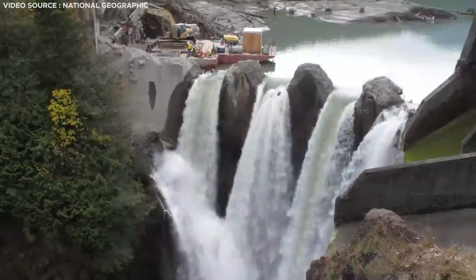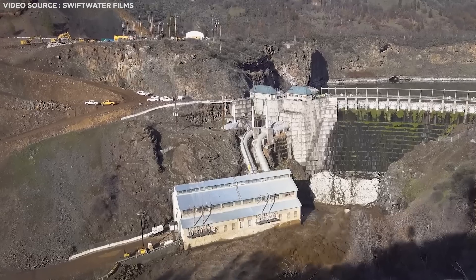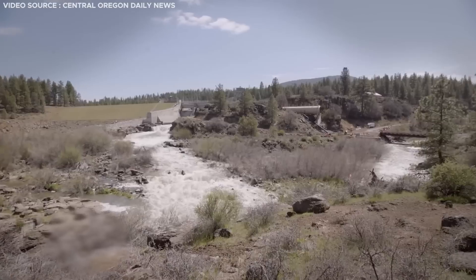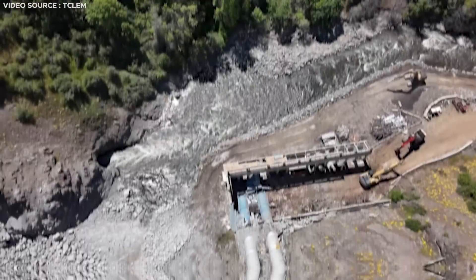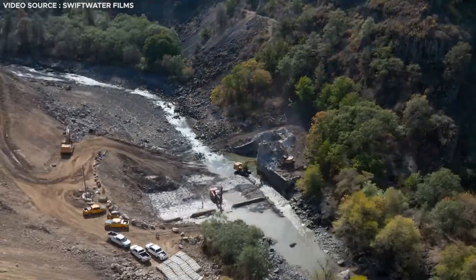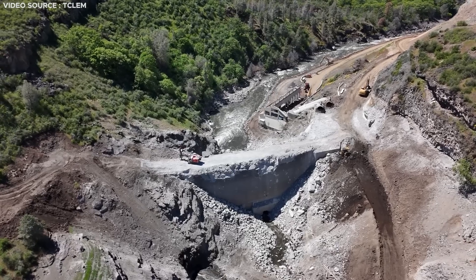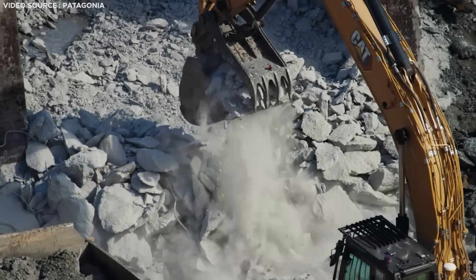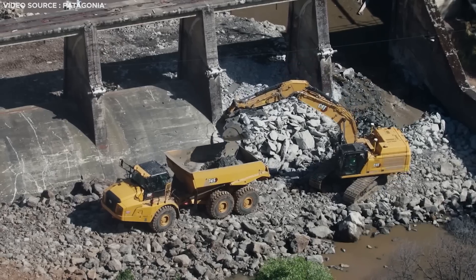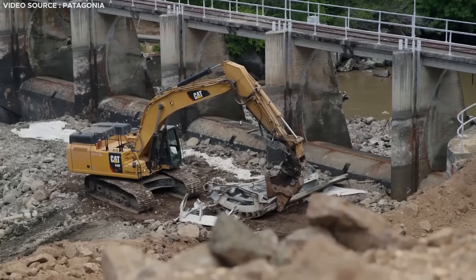In contrast, staged removal occurs over an extended period, usually months or years. This method is used for taller dams with larger sediment buildups that could cause environmental harm if released too quickly. Rivers are diverted or pumped away through tunnels or channels, providing better control during the reservoir drawdown and sediment release. After diverting the rivers and drying the basin, the dam is demolished using excavators or explosives. This more gradual staged method is employed for the Klamath dam removals, entailing the removal of an estimated 100,000 cubic yards of concrete, 1.3 million cubic yards of excavated soil, and 2,000 tons of demolished steel.